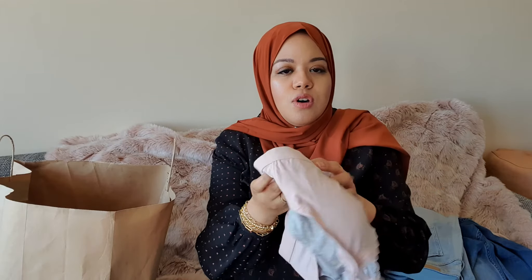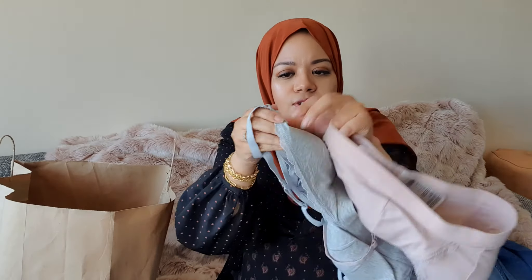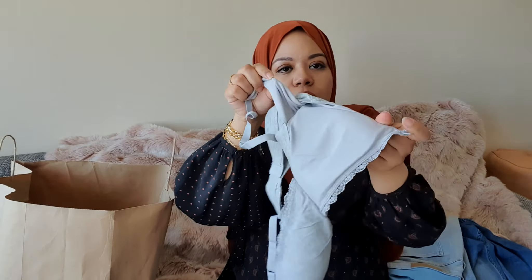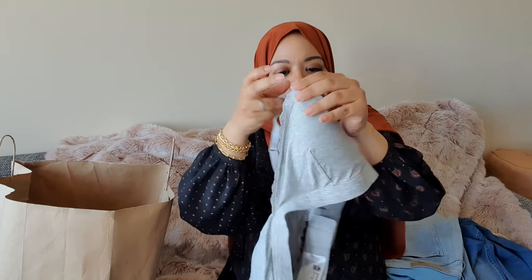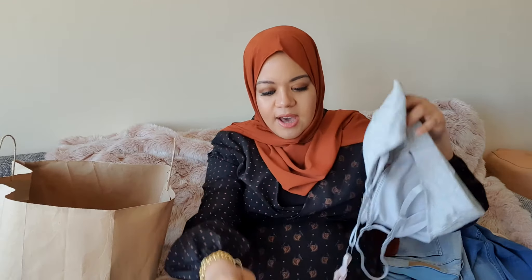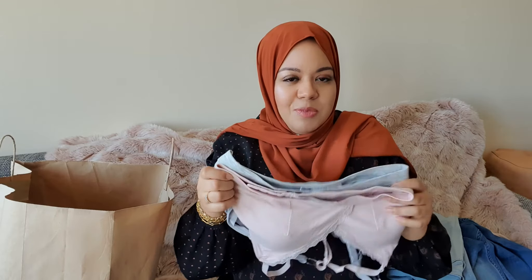I also got two nursing bras — they come in a set of two colors. As you can see, you can open the clip here so you can nurse your baby. The banding is quite flexible, which makes them easy to wear during pregnancy with a big belly. The price for this set is £17.99, which is a good price. You really need more than just these two — it's good to get them earlier rather than later for comfort and support during pregnancy.